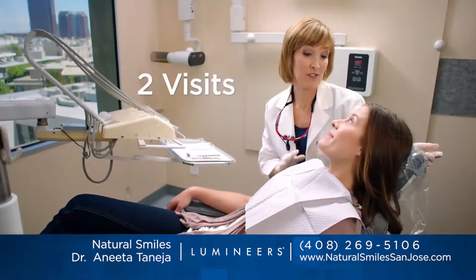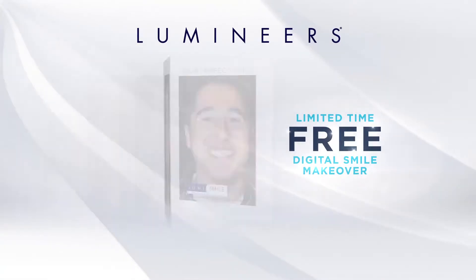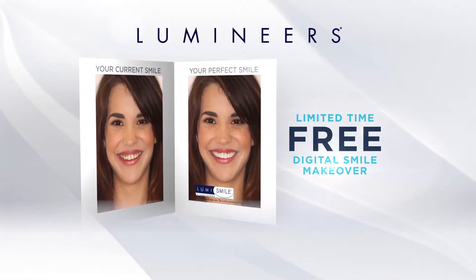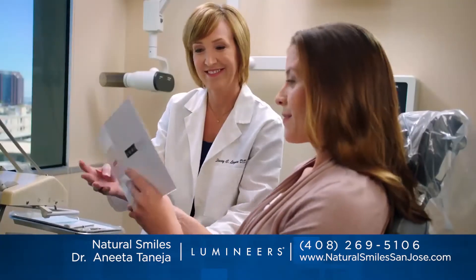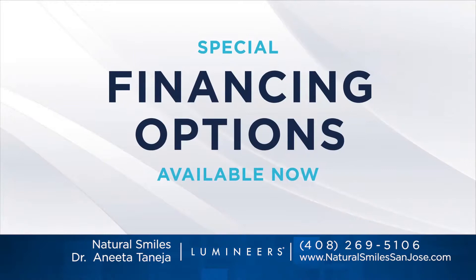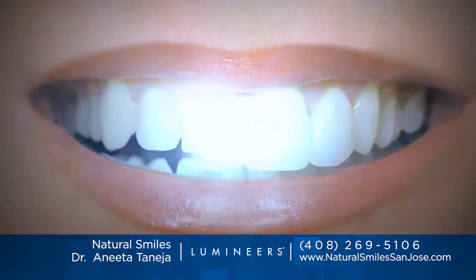Get a permanently white perfect smile in only two visits. Want to see how fabulous you look with Lumineers? Call or go online to get your free digital smile makeover — a set of before and after photos that show just how dazzling your smile could be. And now we have special financing available. Get a permanently white smile with Lumineers. Ask for them by name.